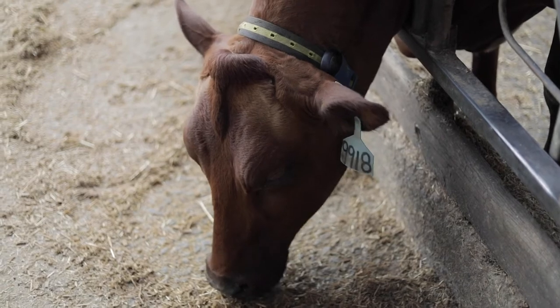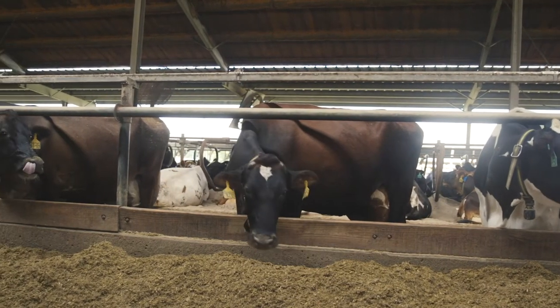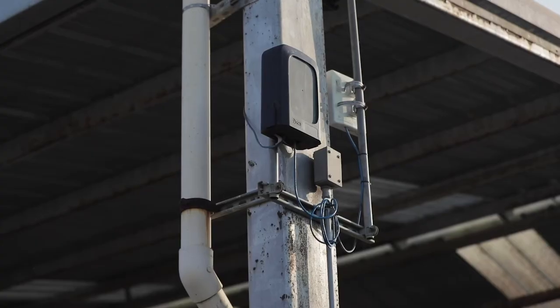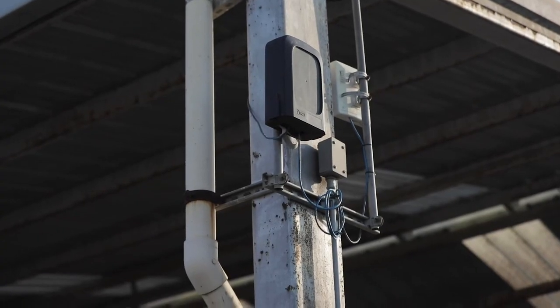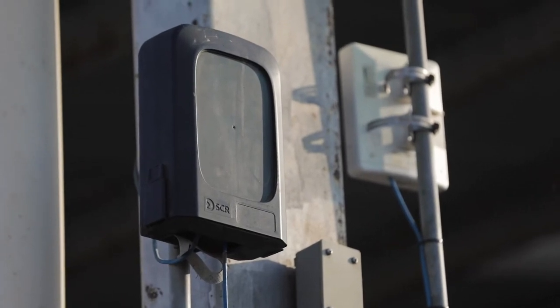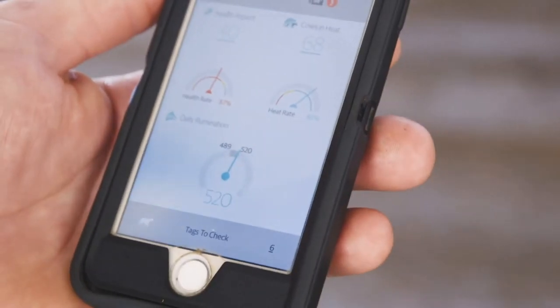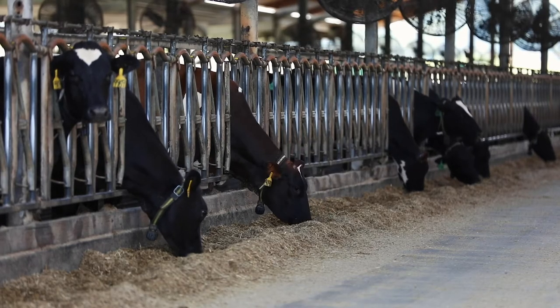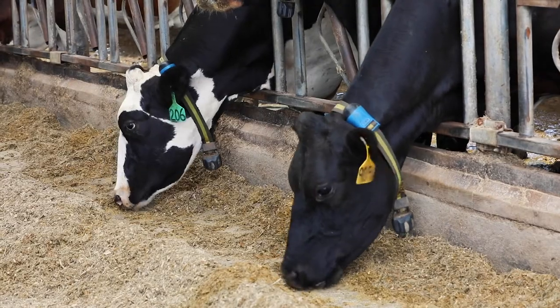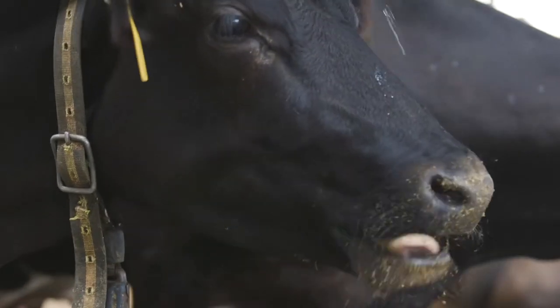The herd staff will put the collars on the cows. Once the collar collects data it will check in approximately every 20 minutes to the antenna. The antenna sends it through the network, and it's also accessible via a phone app through the cloud — it's kind of magic. The data is compiled in the AllFlex system to give a report and say: here is the information you need to make a decision.